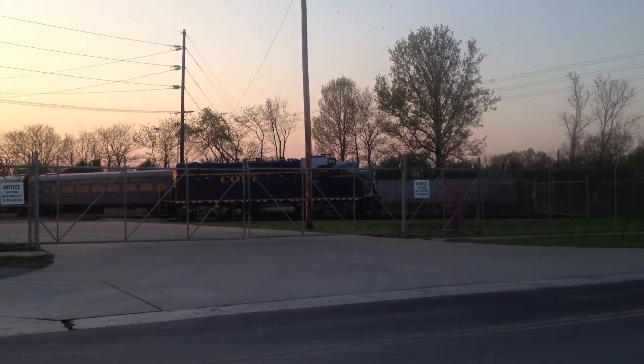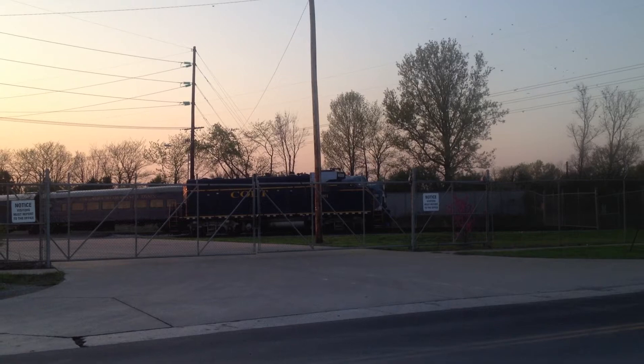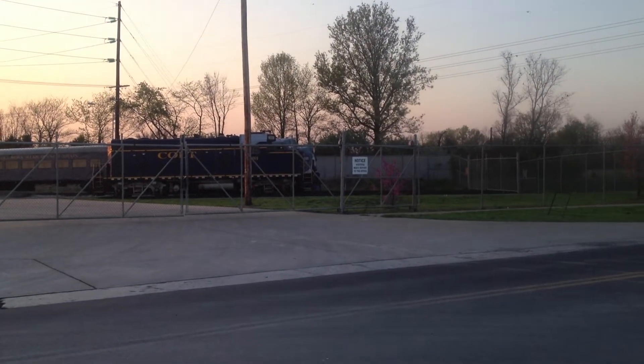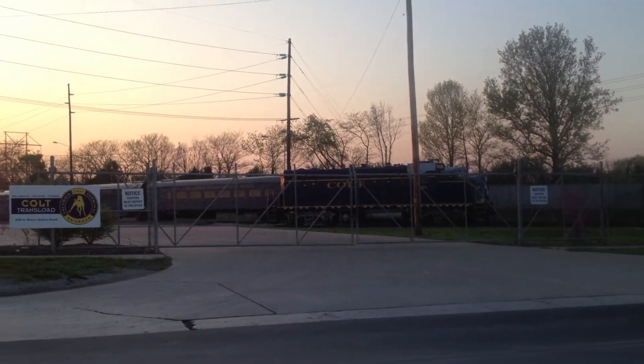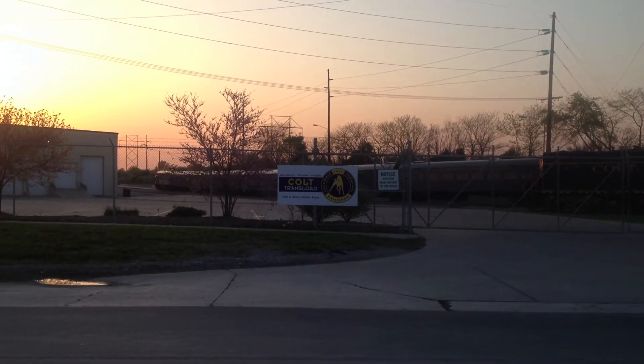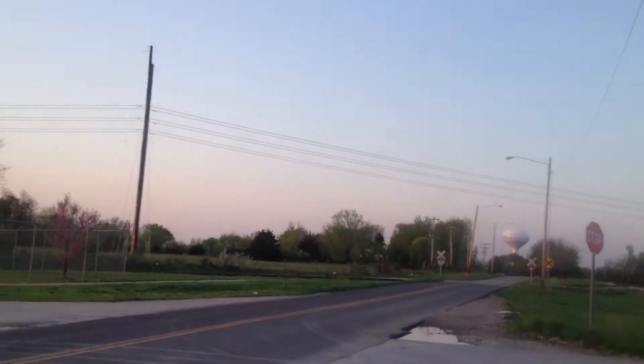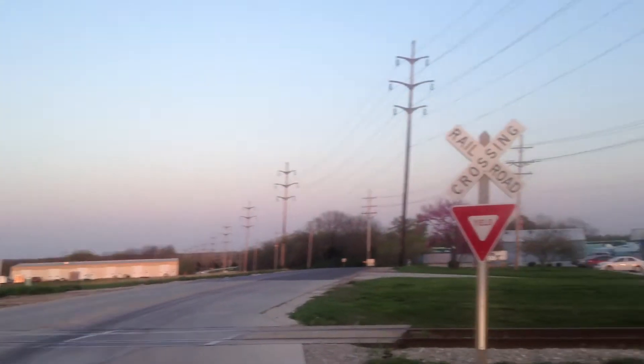Here I am at the Colt Railway, siding into Brown Station Road in Columbia Moe, and this is the Colt Dinner Train. Unfortunately it's not moving — I couldn't get it moving. Pretty rare to see this stuff.